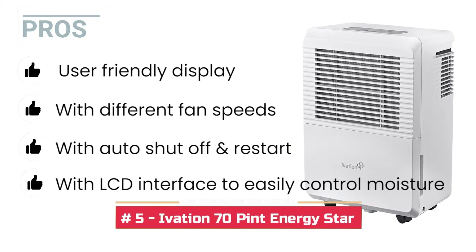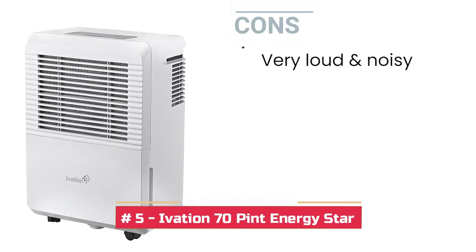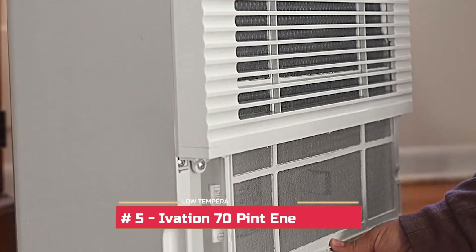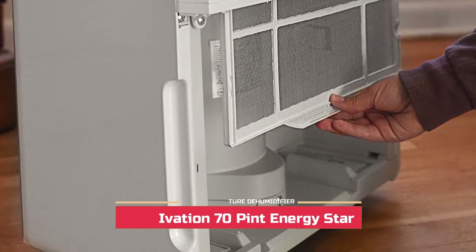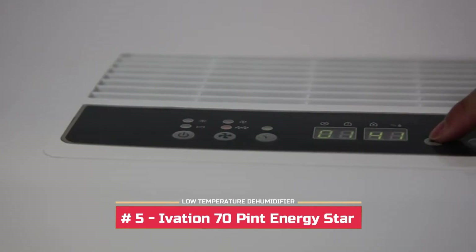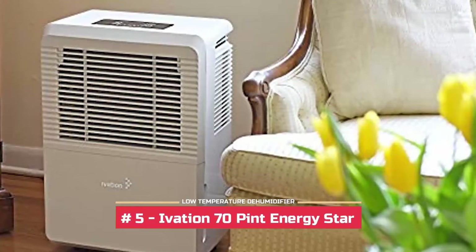Using the LCD interface you can easily control the moisture levels at home. One con: it can be very loud and noisy at night. Bottom line, this unit is incredibly powerful and can easily take care of germs, allergens, mildew, mold and dust. It can dehumidify small to medium sized rooms as well as large rooms.